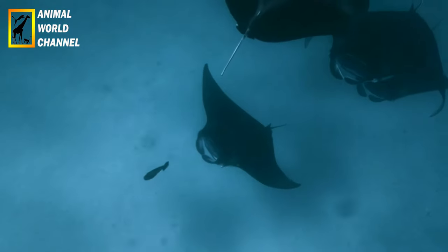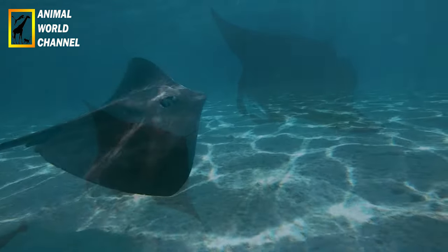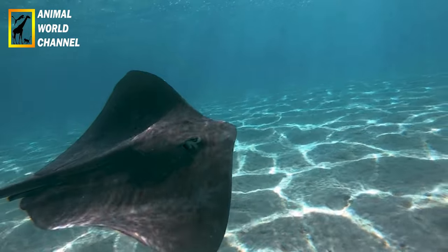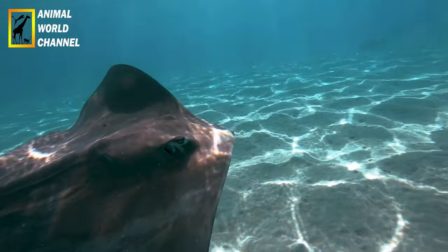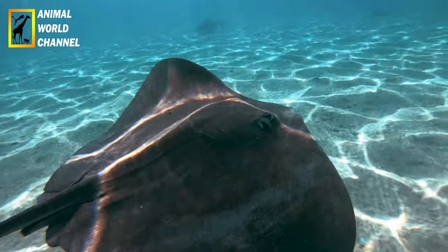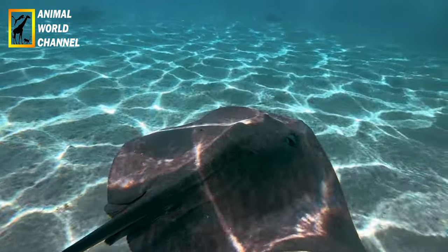Conservation : les Raimanta Océaniques sont actuellement considérées comme une espèce vulnérable selon l'Union internationale pour la conservation de la nature (UICN). Elles sont menacées par la pêche commerciale, la pollution, la destruction de leur habitat et les collisions avec les bateaux. Plusieurs pays ont mis en place des mesures de protection, notamment l'interdiction de leur pêche et la création de zones marines protégées.